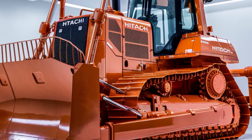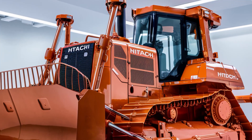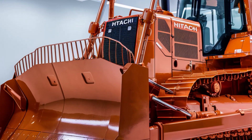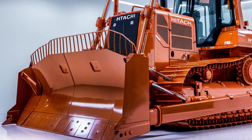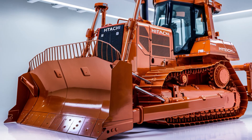Welcome to the future of construction technology. Today, we're diving deep into the incredible 2025 Hitachi LX70 Bulldozer, a machine designed to redefine what's possible on the job site. Whether you're moving mountains or shaping landscapes, the LX70 is the ultimate tool to get the job done efficiently, reliably, and with style.